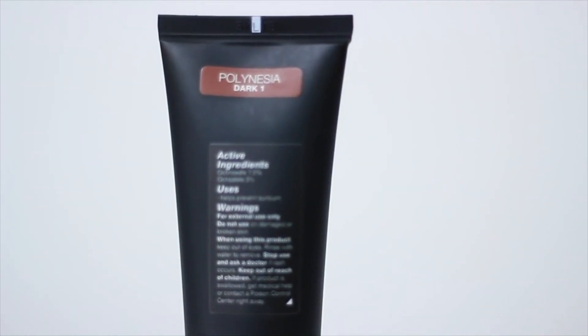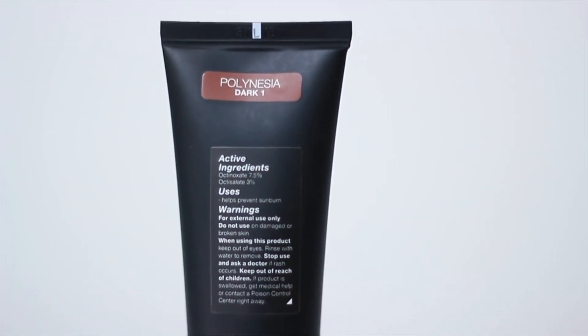Out of the 12 color options, I picked up the darkest color which is Polynesia. Initially when you first squeeze it out of the tube, I couldn't tell if it had a more yellowish undertone or a more reddish undertone, but I know that it worked out for my skin.